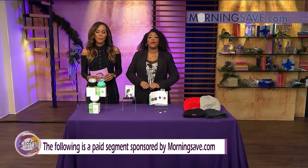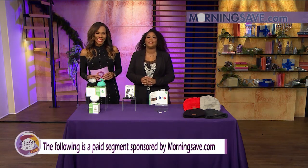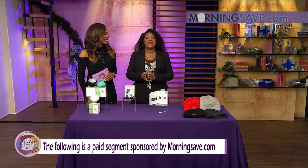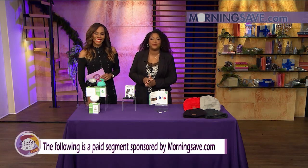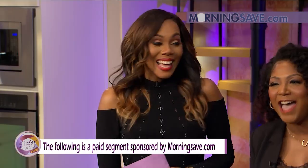Welcome back to Sister Circle Live. We are doing my favorite thing — saving you some money this holiday season with exclusive deals from our friends at MorningSave.com. Here to tell us about these wonderful deals of relaxation and fun is lifestyle expert Ms. Summer Jackson! So Summer, tell us about these amazing deals.